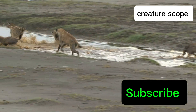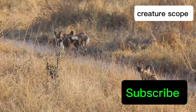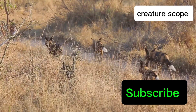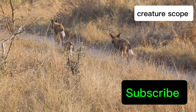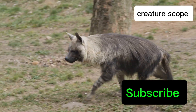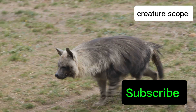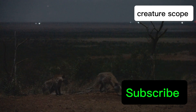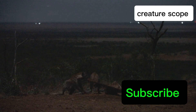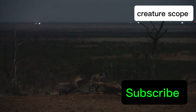In the fiercely competitive world of spotted hyenas, it is the females that reign supreme. Their social structure, a matriarchy where females hold the highest ranks, is a testament to their physical prowess and unwavering dominance. Within a clan, females are typically larger and more muscular than their male counterparts. This size advantage, coupled with their aggressive nature fueled by those potent androgens, ensures their position at the top of the social hierarchy.